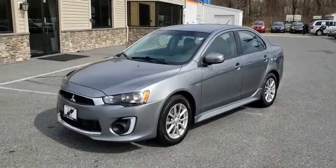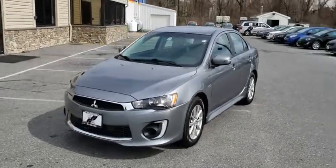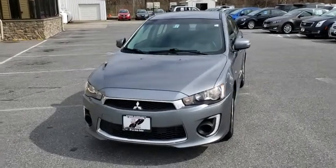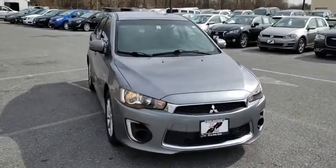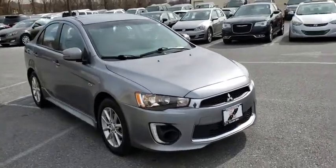The 2016 Mitsubishi Lancer. Lancer's advanced transmissions, Mivec engines, and racing-inspired magnesium paddle shifters make every twist and turn an opportunity for fun.